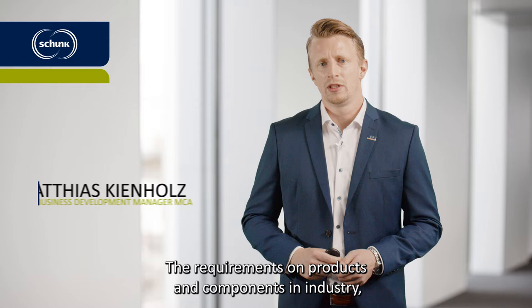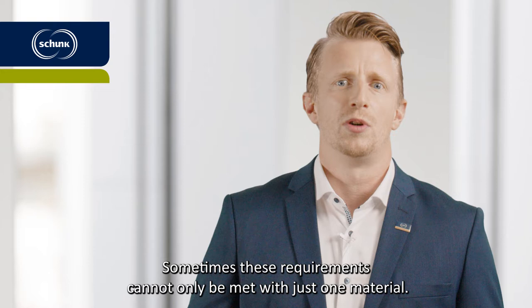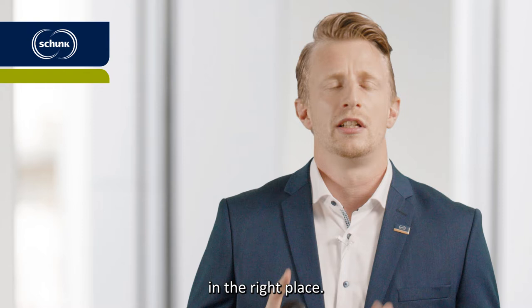The requirements on products and components in industry, but especially in the automotive industry, are constantly increasing. Sometimes these requirements cannot only be met with just one material. At this point the challenge is to use exactly the right material in the right place.